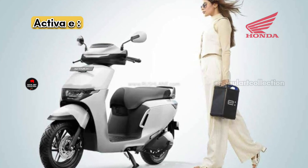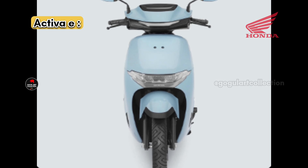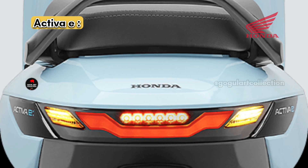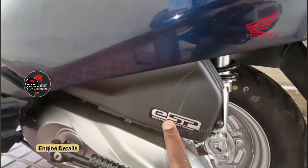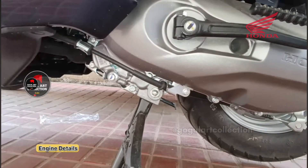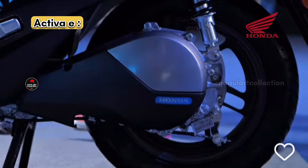The Activa E comes with swappable battery technology. Honda has constructed swapping stations in major cities, and from January–February 2025, swapping battery stations will expand to every city and corner. Similar to a petrol scooter's engine section with air filter, clutch assembly, belt and gear — the Activa E replaces these with a motor in the same location.